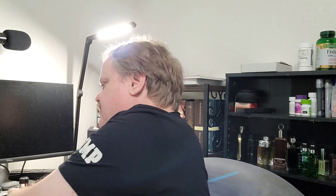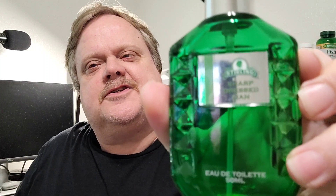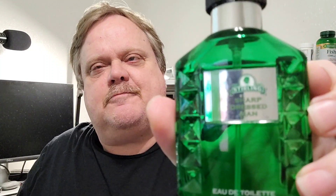All right, how's everybody doing? It's finally time to get to this. First off, I need to thank my son Matthew for scoring this for me — a little deal of Creed Green Irish Tweed. And we're putting it up against Sharp Dressed Man by Sterling Soap Company.